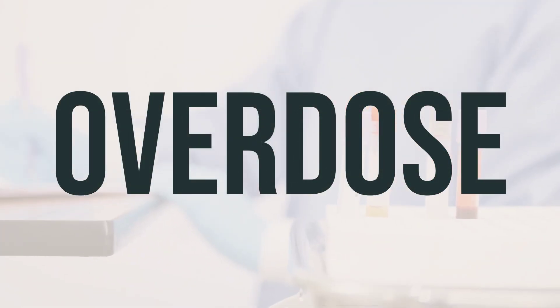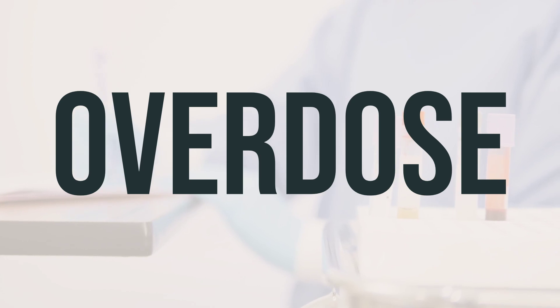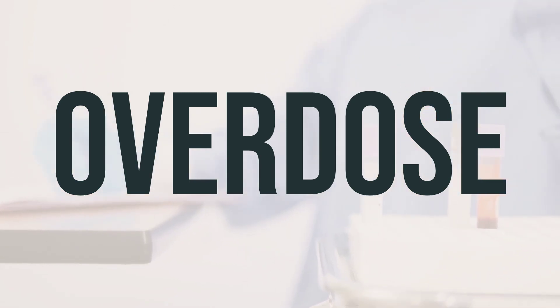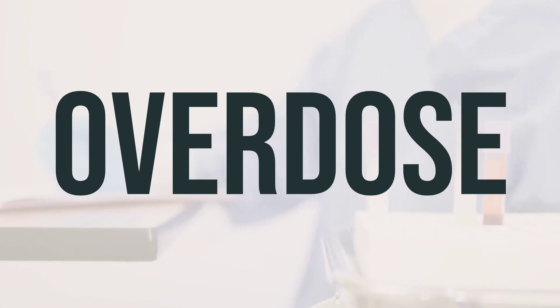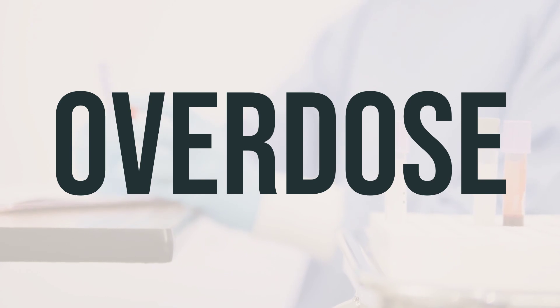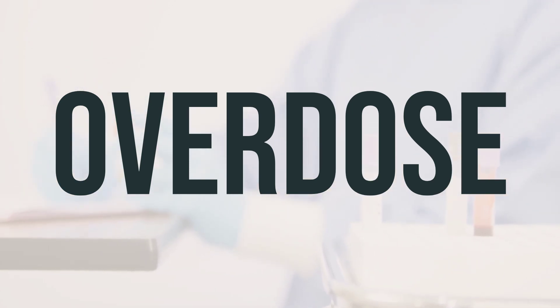If someone has taken too much of tenofovir alafenamide fumarate tablet and is experiencing severe symptoms like fainting or difficulty breathing, it's important to seek immediate medical help by calling 911. Otherwise, you can contact your local poison control center for assistance. In the US, residents can call 1-800-222-1222, and in Canada, residents can call their provincial poison control center.